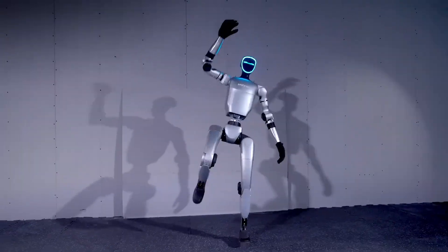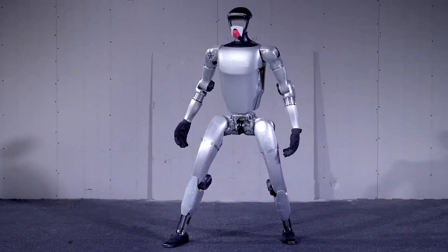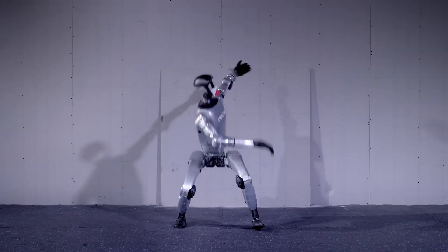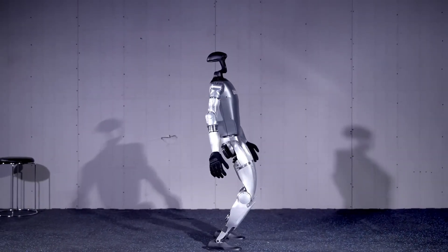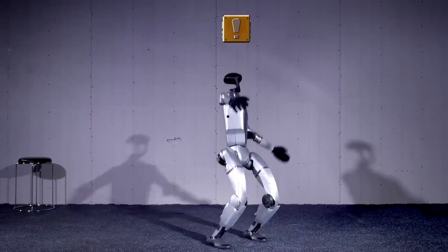Priced from $16,000, the G1 offers easy integration with ROS and modern connectivity standards, while leaving room for future expansion, making it a versatile, accessible, and powerful tool for pushing the boundaries of humanoid robotics.